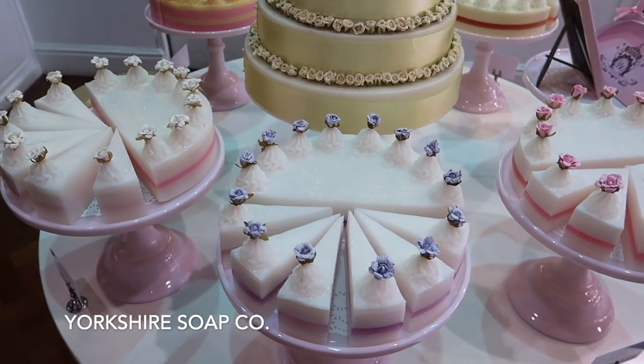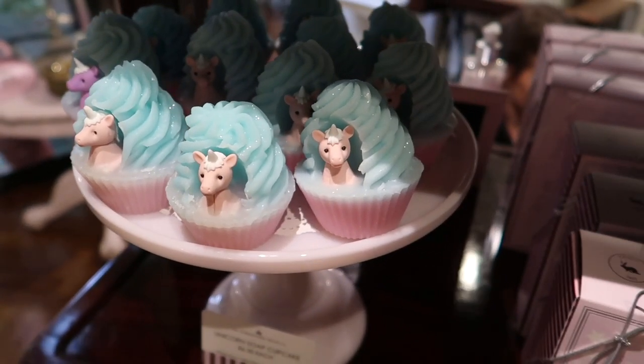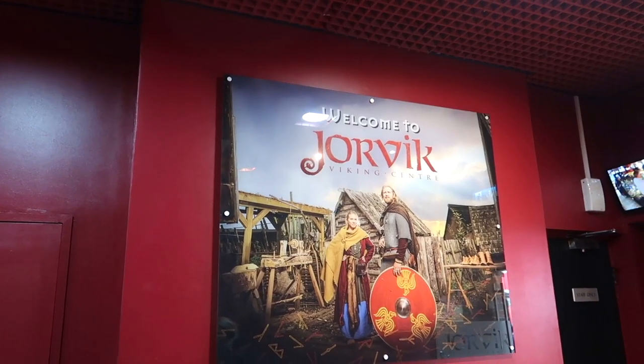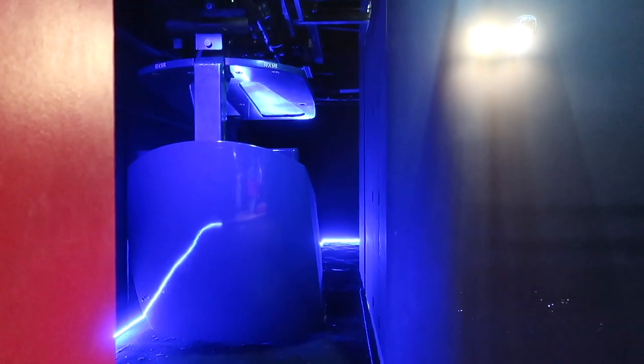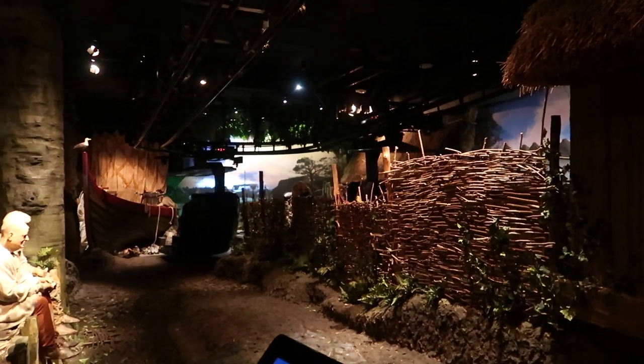Next, it was time for some shopping. We absolutely loved Yorkshire Soap Co. — oh my god, look at these beautiful soaps, they're handmade and smell amazing. Next, welcome to Jorvik. If you're into Vikings, you will love this location. We absolutely loved this cable car ride — it passes through life-like mannequins that actually depict Viking life in the city.